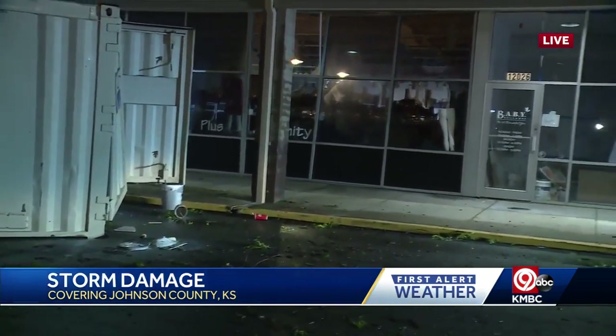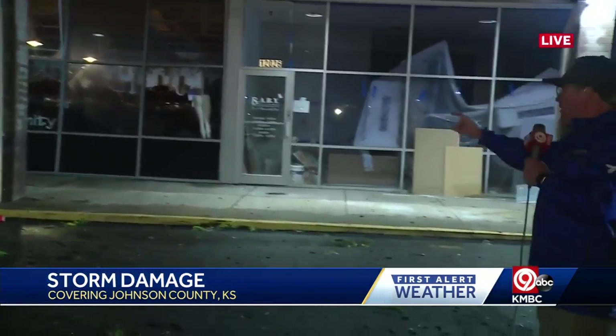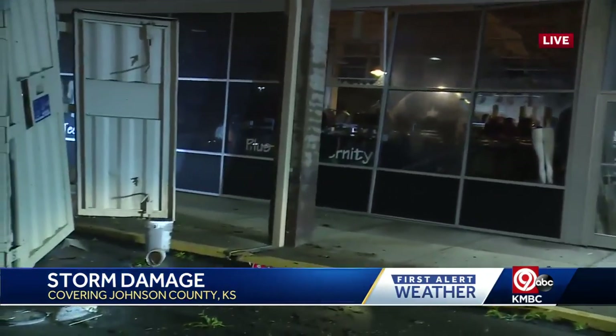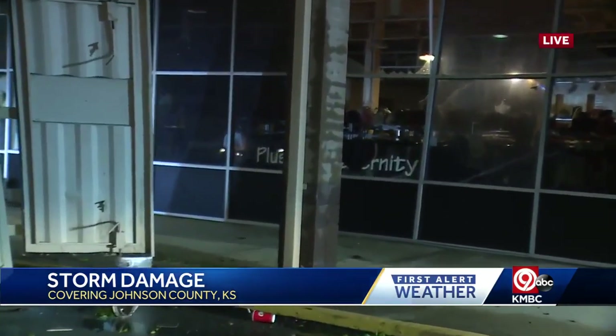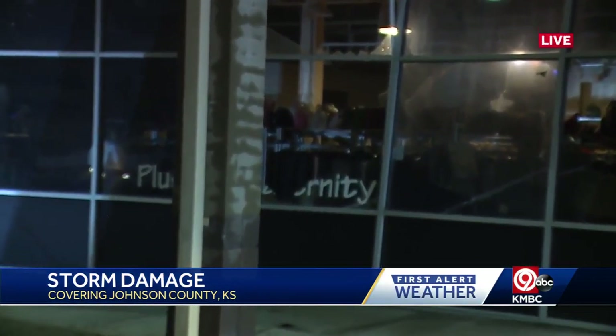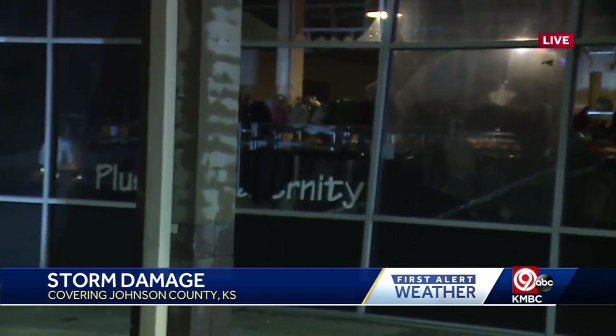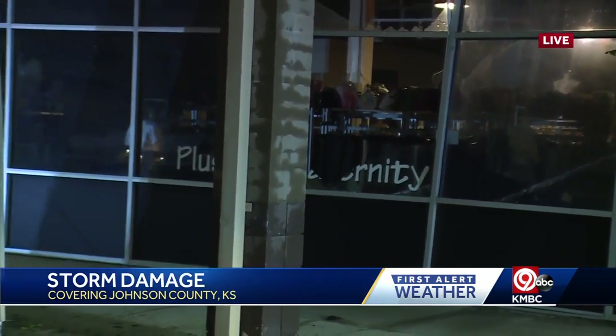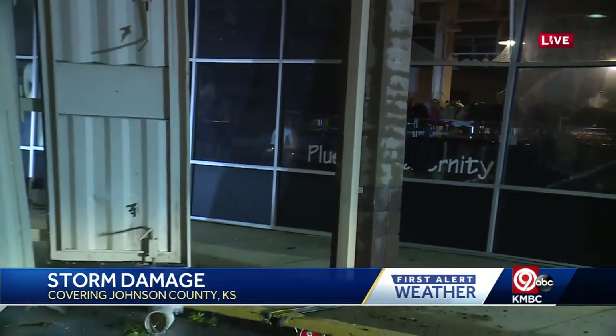That's the store being renovated, but the damage was done to a store right behind it. It seems like this storage container either had things fly out of it, or it kind of spun around and did a number on the windows at a store called Ditto. It's a used clothing store, and there is a work crew here that's going to board these windows up in the next few minutes.